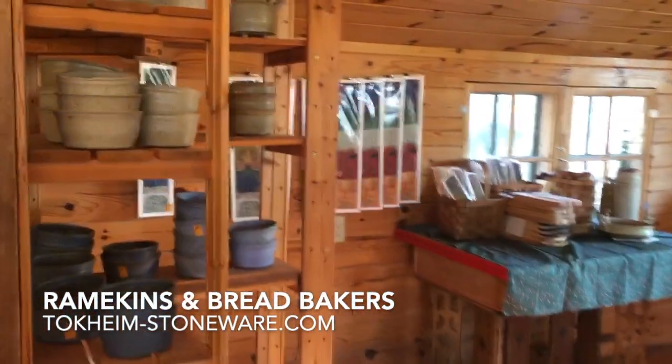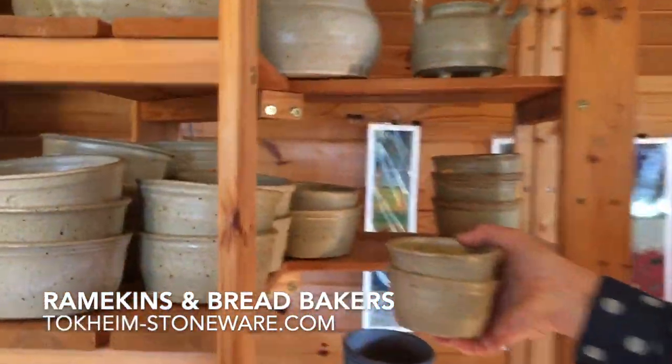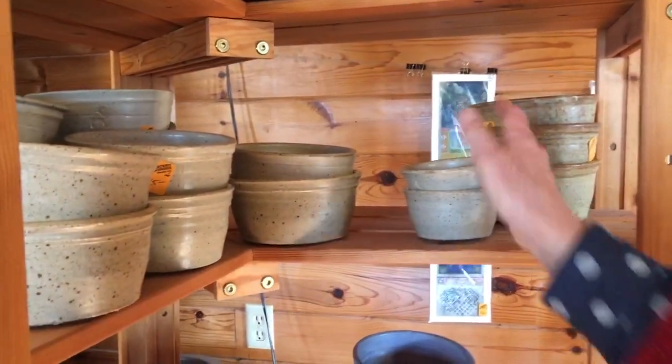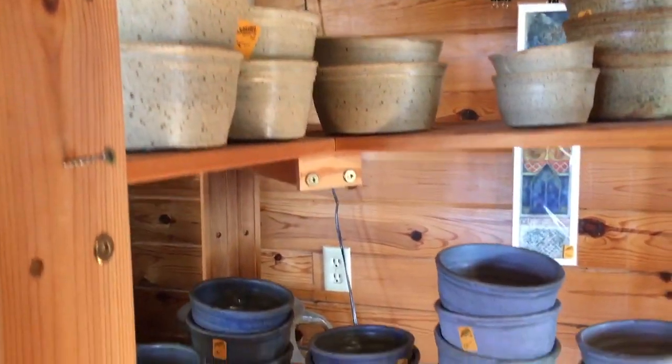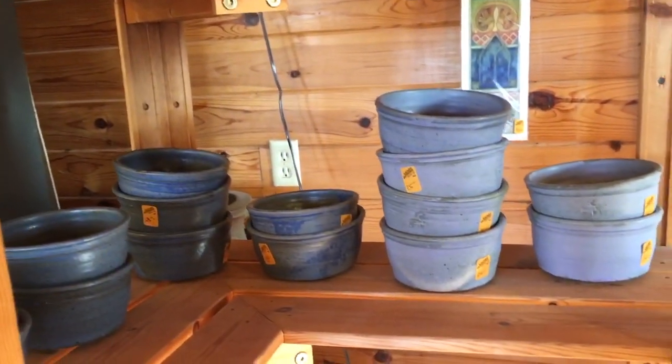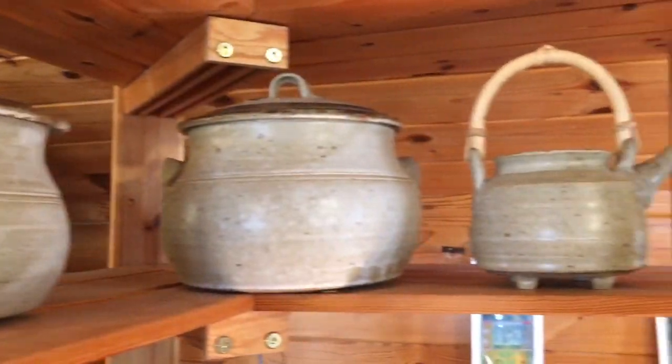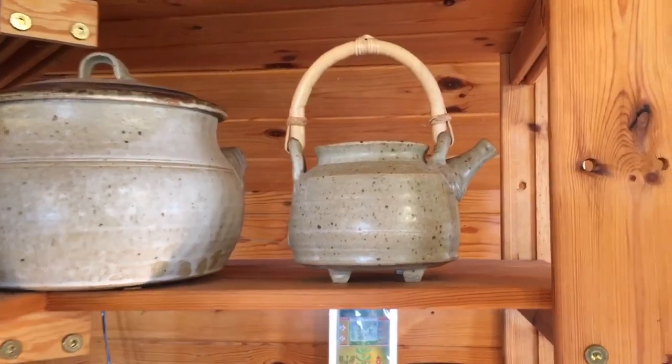These ramekins are sort of the smaller version of them, and they are equally useful. These are one of the most useful pots you can have in your kitchen. I use them for serving, baking, freezing, microwaving — everything. And they're just fun to figure out things to do with them.